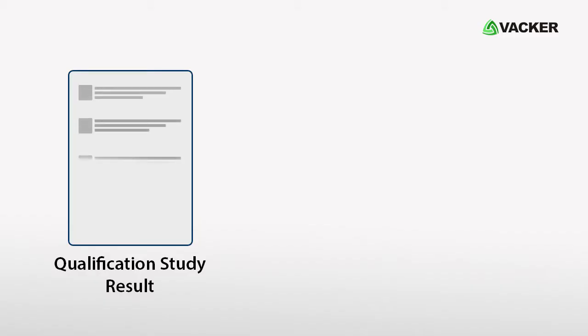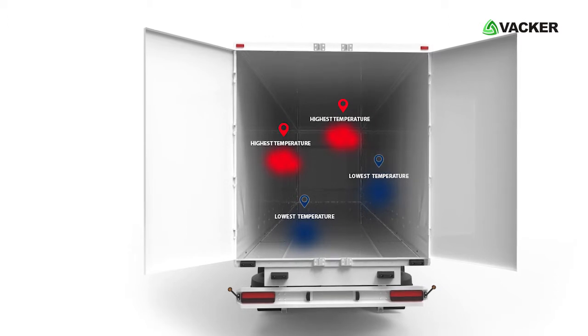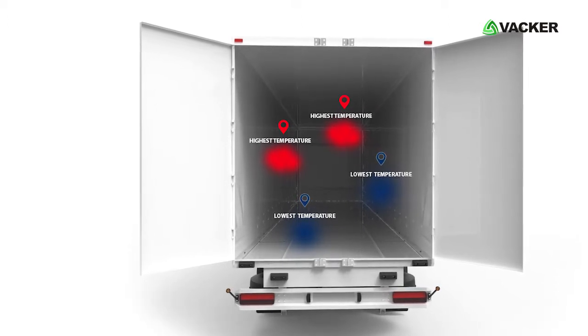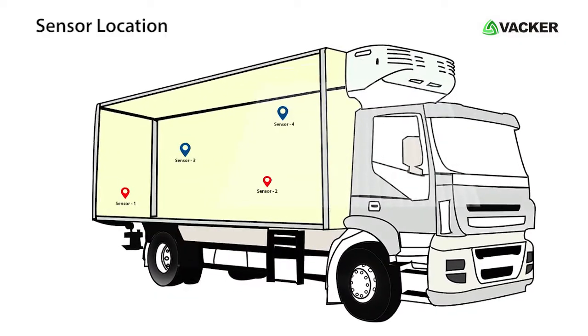Depending on the results of the qualification study, we provide a full report about the vehicle temperature levels under different situations. It contains areas inside the vehicle which have the highest and lowest temperature levels, and based on that, we provide the recommended sensor locations.